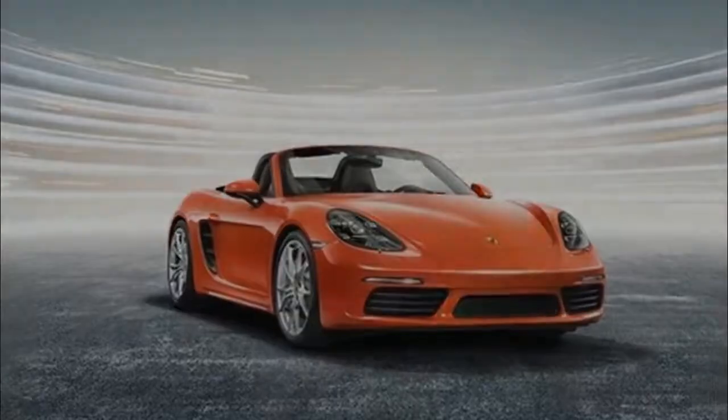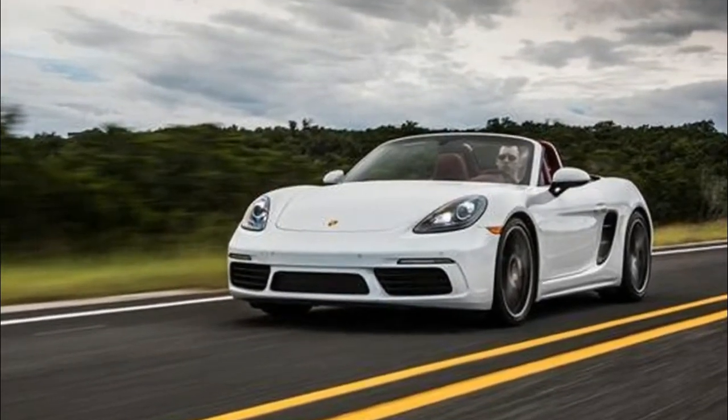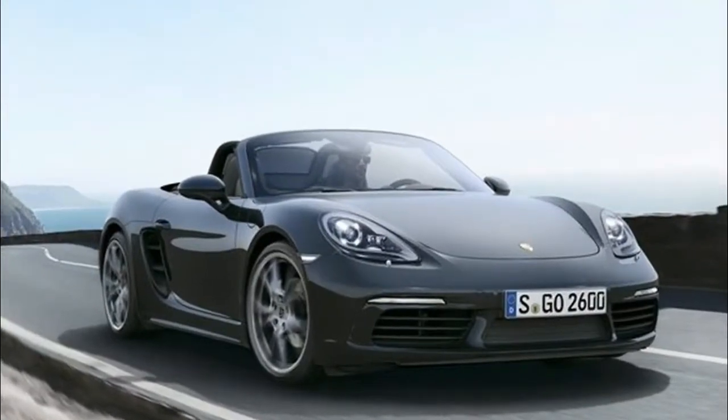2018 Porsche 718 Boxster specifications — there are 3 available trims for this model. View a specific trim for more precise information.